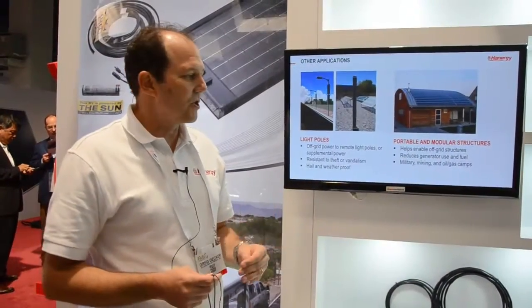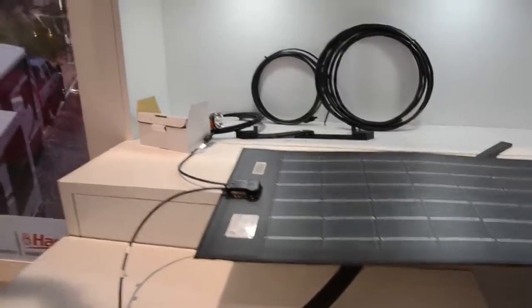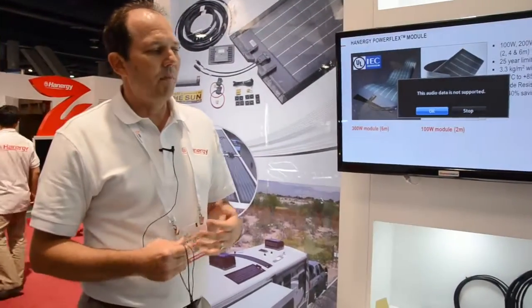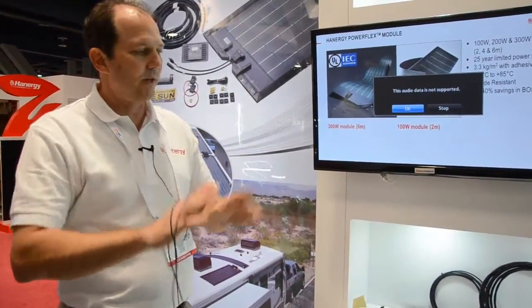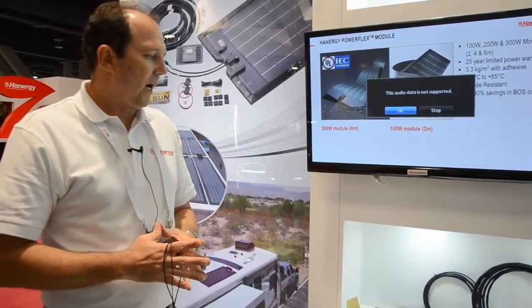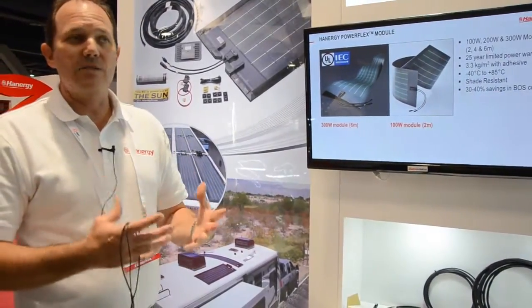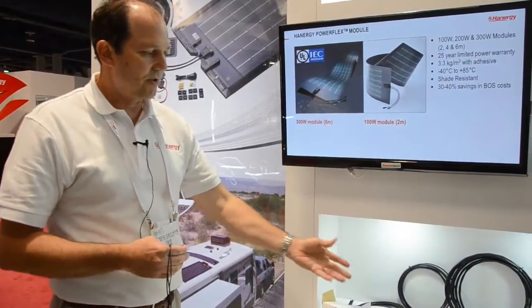The real advantages of our flexible thin film is that it's lightweight. It can adhere to surfaces that are curved, so we see it a lot in high wind areas. It can go on historic buildings where you don't want to see the glass panels up above the parapet. Certain roofs can't withstand the load of a ballasted rack-mounted glass crystalline system, so this is a good option.